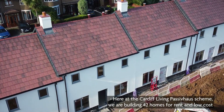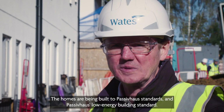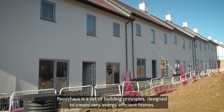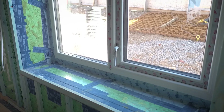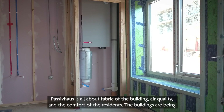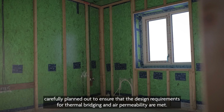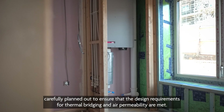Here at the Cardiff Living Passive House Scheme, we are building 42 homes for rent and low cost on one site for the Cardiff Council. The homes have been built to Passive House standard — a low energy building standard. Passive House is a set of building principles designed to create very energy efficient homes. The homes will be very airtight, with good thermal insulation, triple glazing, and heat recovery ventilation systems. Passive House is all about the fabric of the building, air quality and the comfort of the residents. The buildings have been carefully planned to ensure that the design requirements for thermal bridging and air permeability are met.